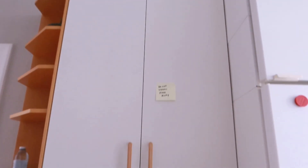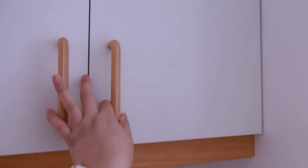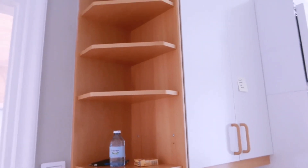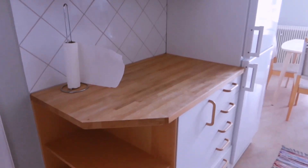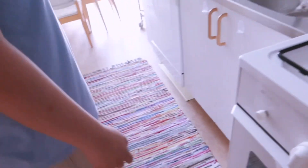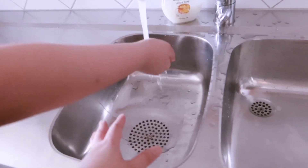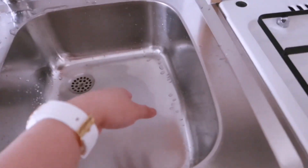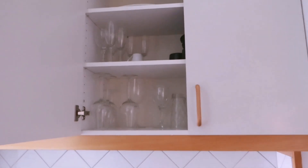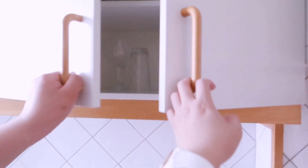There's another cabinet over here with food inside. They really made very good use of the space. This area has our double sink, which is great because if one person is cooking rice the other can do their own thing. Opening the upper cabinets reveals glasses and plates on one side.